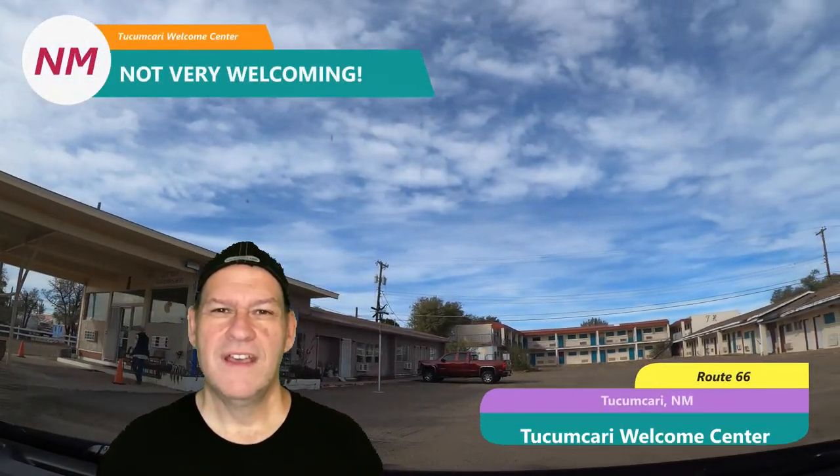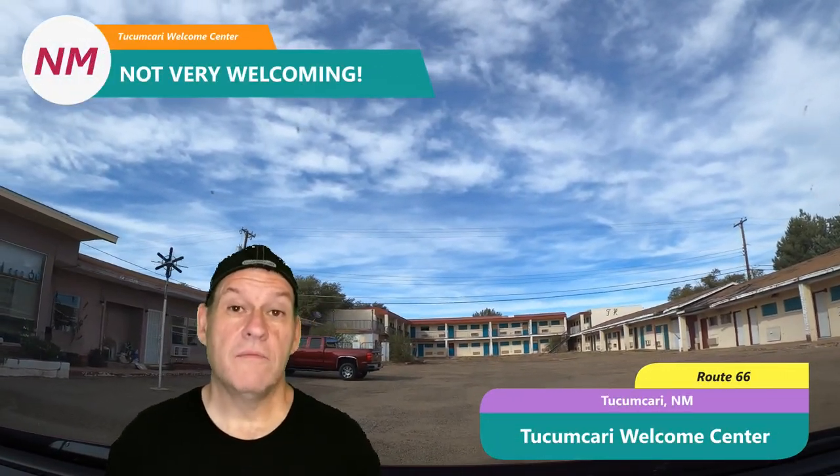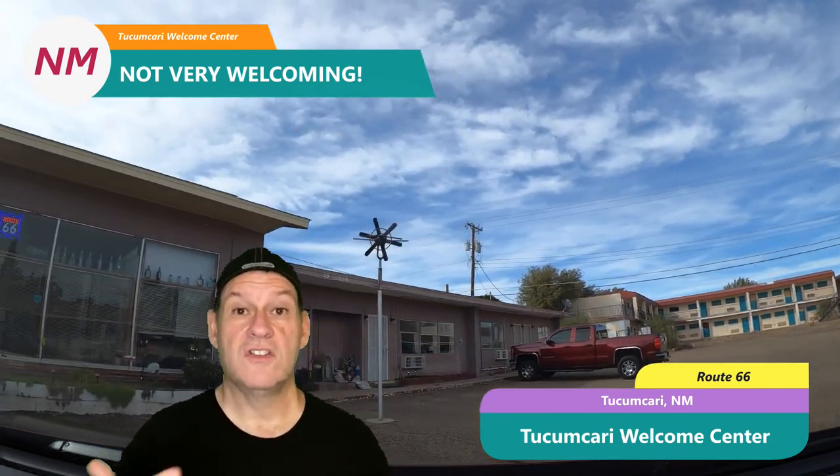We visited the Tucumcari Welcome Center and went in. Honestly, the folks there were not very welcoming on this specific day. We walked around and saw what was there — a lot of it was a gift shop or local shop with things you could purchase. They had restrooms but the staff didn't want us using them unless we planned on buying something. Not very welcoming from that point of view. You could tell that in season, it would be a place to stop in, get good directions, and get advice on places that were open.